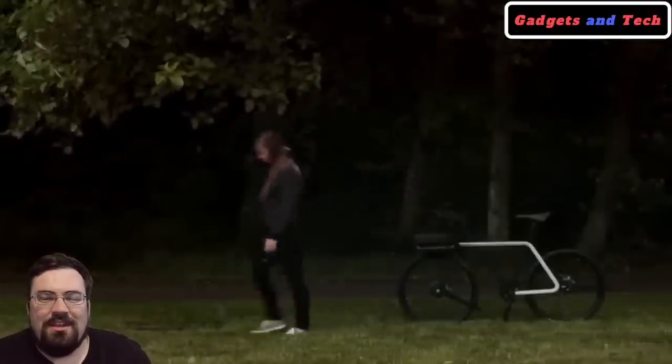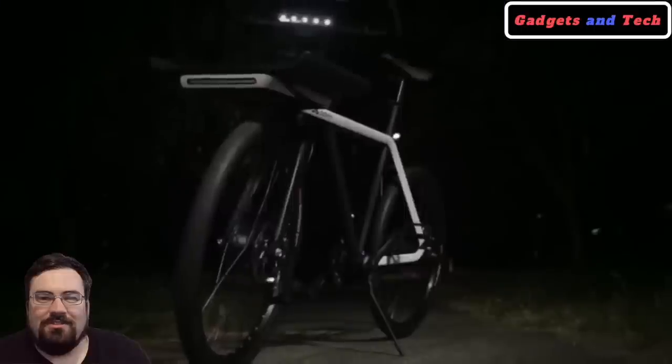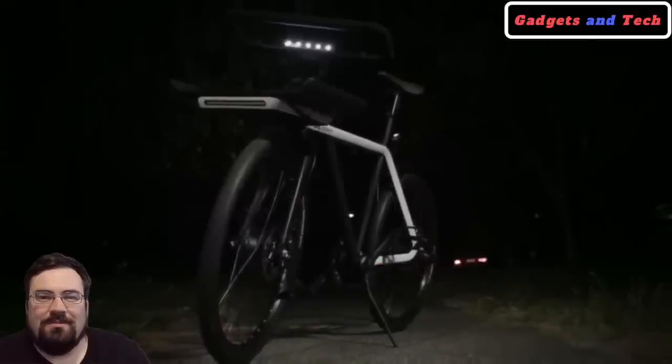After reviewing all those great features, it's clear to us that this bike has amazing potential in the future. It is already implementing some first-of-its-kind features in the biking world. We think their future generations are just going to keep getting better and better.